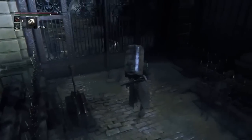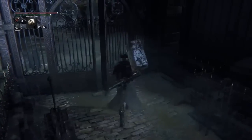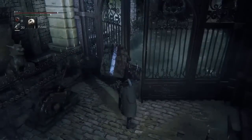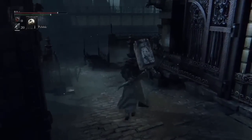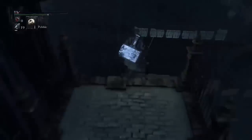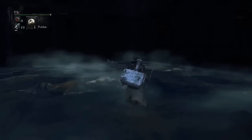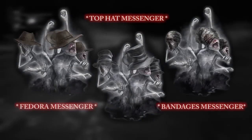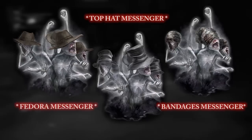Getting right into it, Bloodborne will feature customization and everything that you've seen in any of the Souls games before it will be implemented in Bloodborne. Miyazaki had also said in an interview that there will be customization options that are going to be solely unique to Bloodborne. One of which I can go ahead and tell you right now is the ability to customize your own messenger. What you're seeing right now is the fedora skin and the bandages skin that you can equip your messenger with.